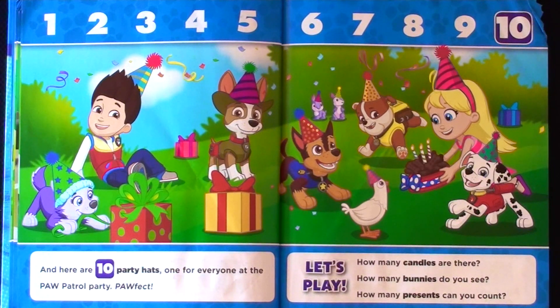How many candles are there? How many bunnies do you see? How many presents can you count?